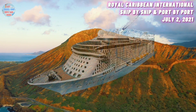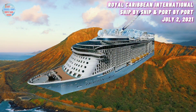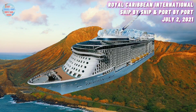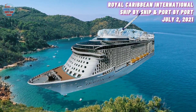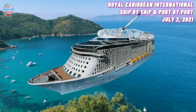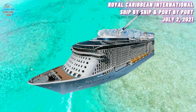At number four, we have the Ovation of the Seas. She was built in 2016 with a maximum guest capacity of 4,100 guests. She is currently located in Seattle, Washington. She is set to re-enter service in Alaska. The Ovation of the Seas arrived in Seattle on the 29th of June. She was previously based in Australia, where she remained in Asia during the entire operational pause.